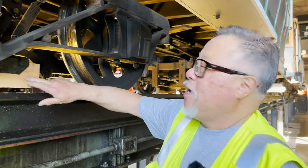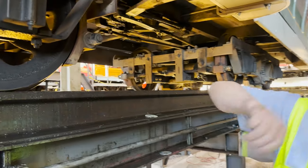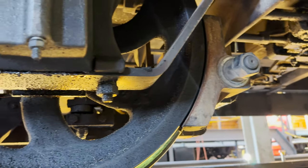This is the wood brake. This is the metal steel brake. There's three brakes on the car, and then there's an emergency brake which operates a slot brake.